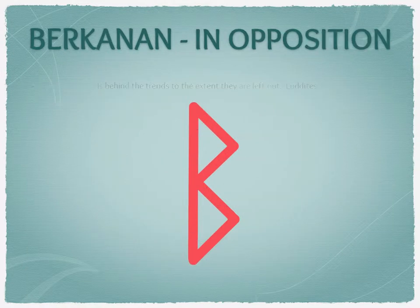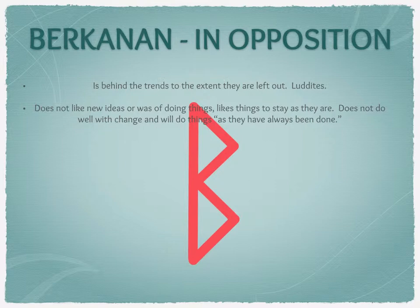Birkenan in opposition can represent someone who has left behind all the trends — they refuse to innovate, refuse to stay up to date. They can be technological luddites. It could be the person who, while everyone uses smartphones, refuses to even have a mobile phone. But it's not just technological; it could be someone who is genuinely resistant to change and evolution, who does not like new ideas or new ways of doing things. They don't do well with change, don't like to experiment, and do things as they have always been done.